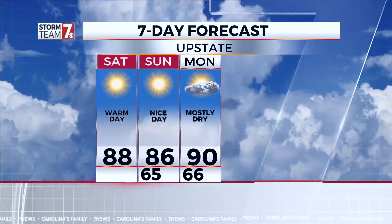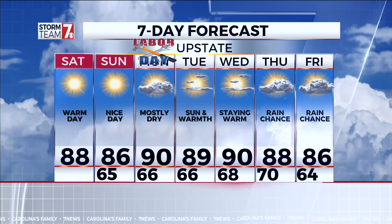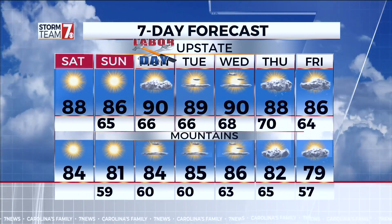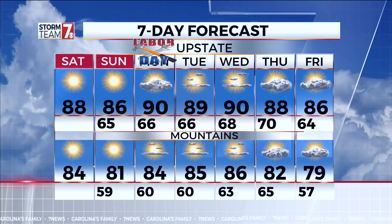So we're looking pretty good here in the upstate and the mountains. Warm day, nice day, mostly dry — not bad for your Labor Day. Sun and warmth on Tuesday, staying warm. In the mountains, we'll see those temps continue in the 80s with plenty of sunshine.